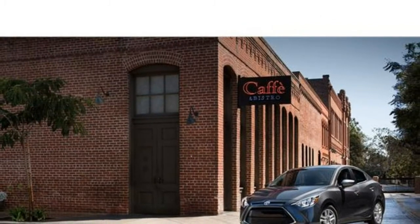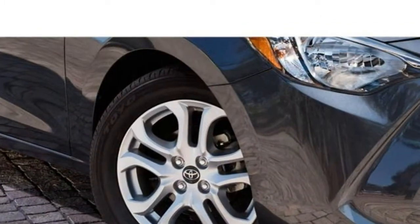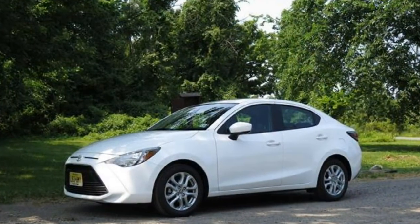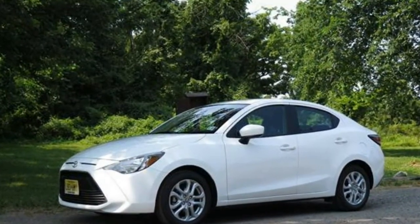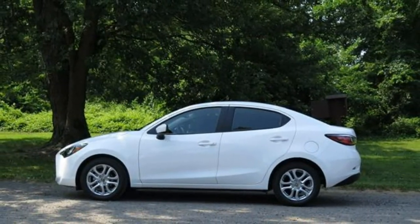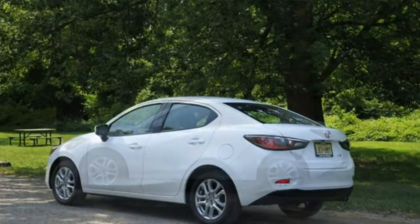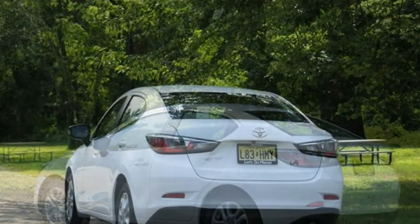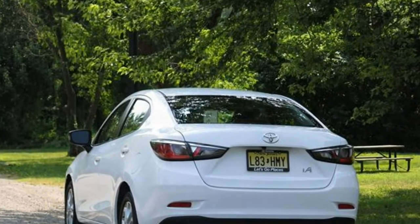It feels very upscale, and its frugal 1.5-litre engine returns excellent fuel economy. Factor in the Yaris's solid crash test safety scores and above-average reliability, and you've got the recipe for a great, affordable car. The Yaris's mix of value and refinement make it an excellent pick in this class. That said, it's not the only good option.